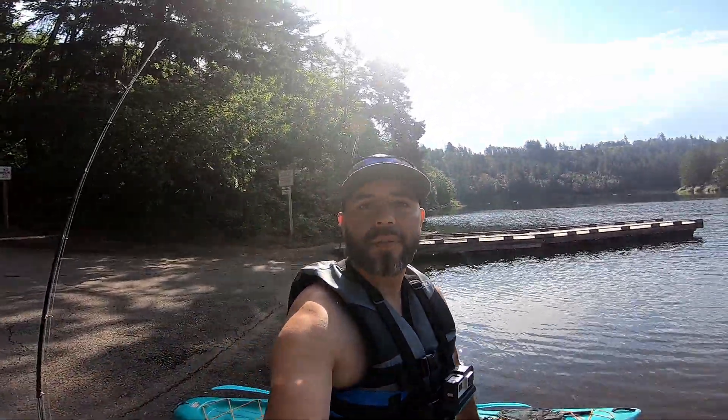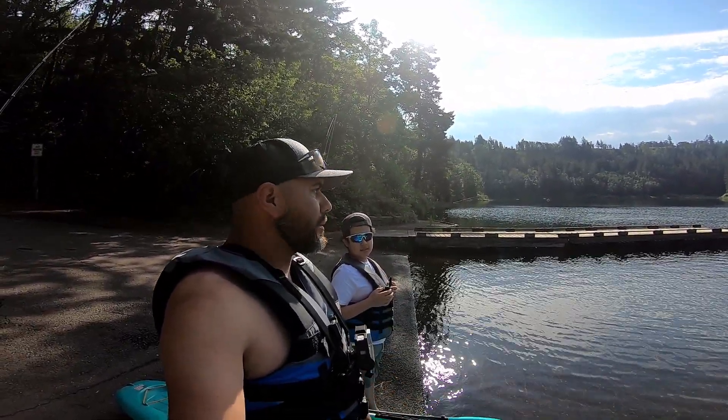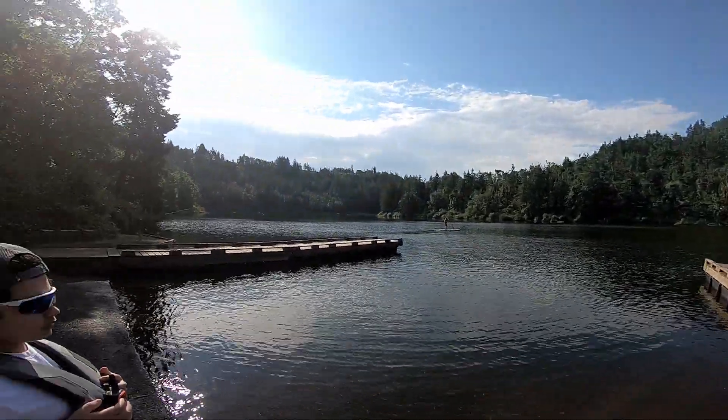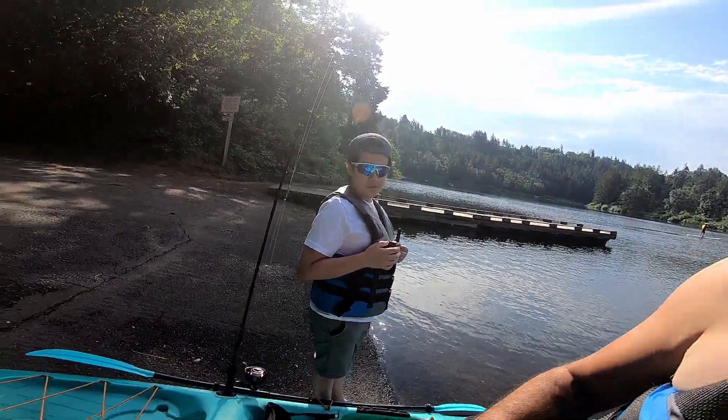Alright, we're out here at the Silverton Reservoir. This is Dante's first time on the kayaks. We're gonna take it out — there's a lot of kayakers here today. Let's get all this gear in the water. You ready? Yeah, let's do this. Here we go.